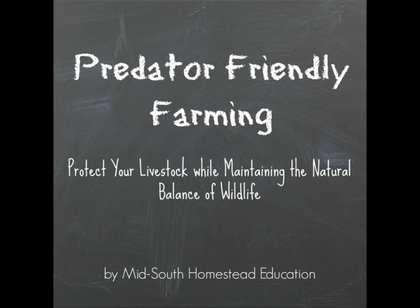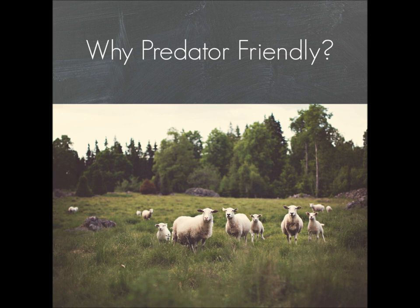Hi, my name is Rachel. Thank you for watching this video. This is the first video for Mid-South Homestead Education and today's topic is predator-friendly farming, or how to protect your livestock while maintaining the natural balance of wildlife in your environment. This is a topic that several people have expressed interest in, and I feel that it is very important for all of us who own livestock.